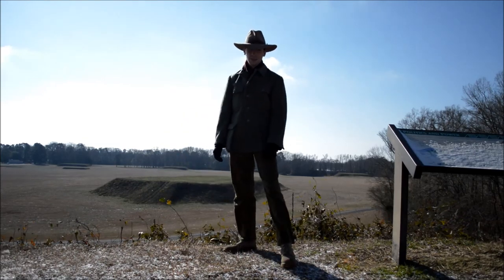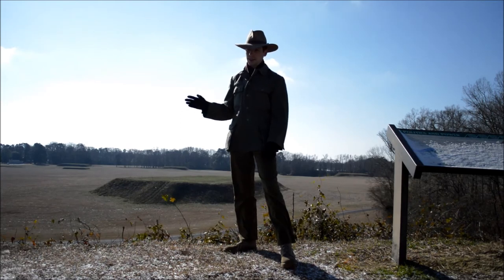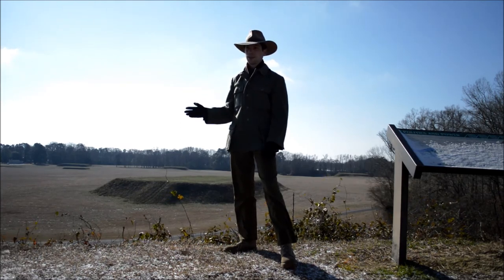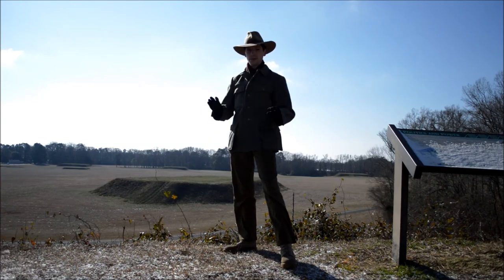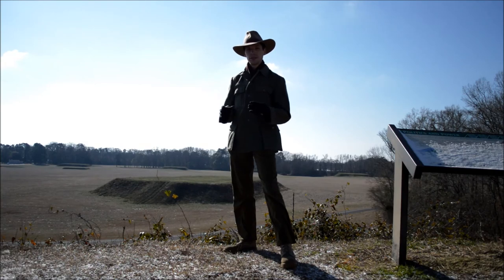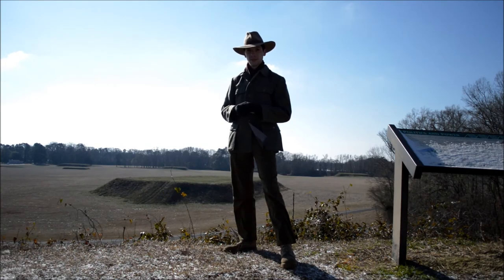Hey guys, welcome back to the Pacific Draws Hars. Today we are at Mountainville, Alabama. It is pretty cold for this area for this time of year, and we are going to walk around the mountains and show you guys around. I don't know too much of the history, but I will try to provide it in the description below. So let's get started.